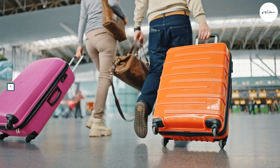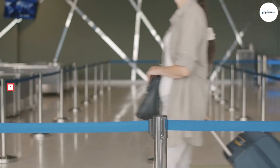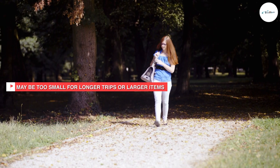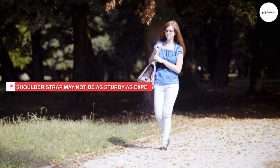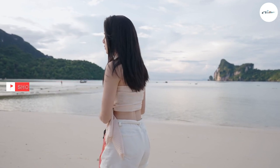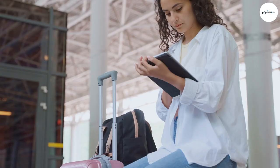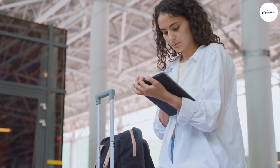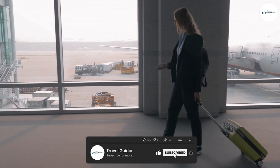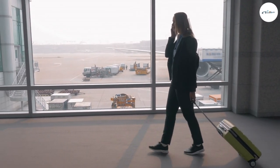Overall, the Haiku Weekender Bag is an excellent choice for anyone who needs a high-quality, functional, and stylish bag for weekend getaways. Its spacious main compartment, numerous pockets, and durable construction make it a great investment for anyone who loves to travel. While it may be too large for some people, it is still a great choice for those who need a lot of space. We hope you found our in-depth review helpful and informative. Comment below if you have any questions. Thanks for watching!